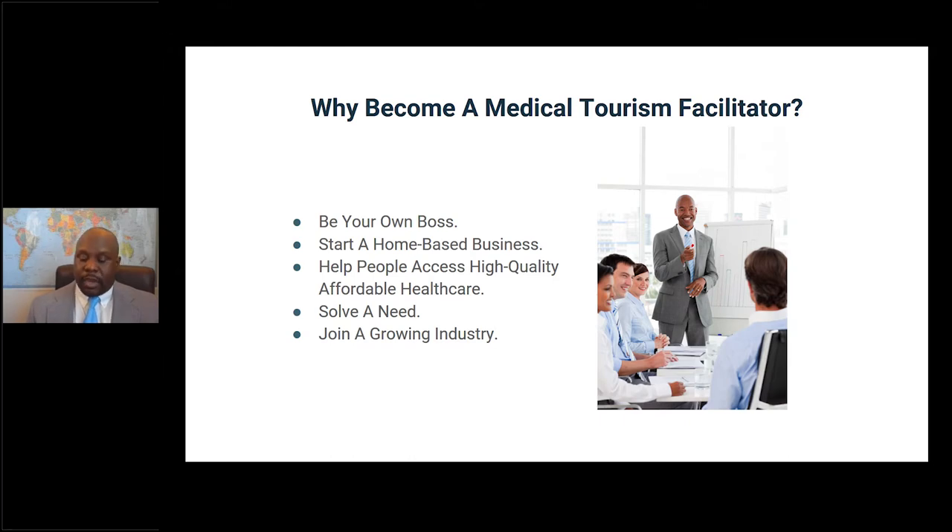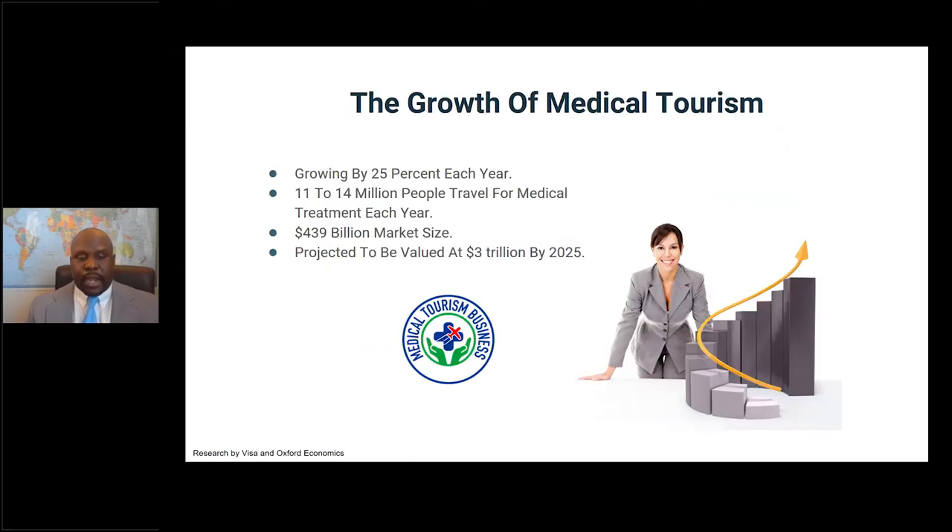You're also joining a growing industry. Medical tourism is growing by 25% each year. Between 11 and 14 million people — and I've seen figures up to 16 million — travel for healthcare treatment each year. The market value is $439 billion and is projected to reach $3 trillion by 2025. It's definitely an emerging industry.